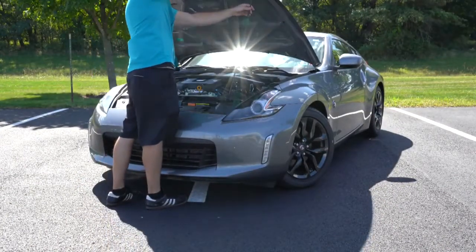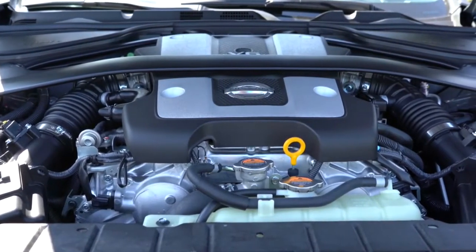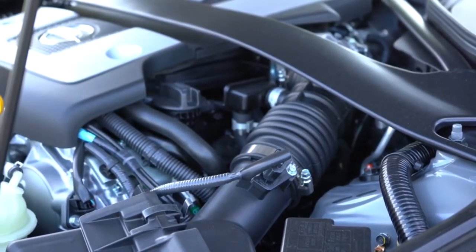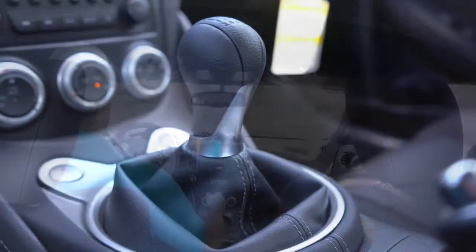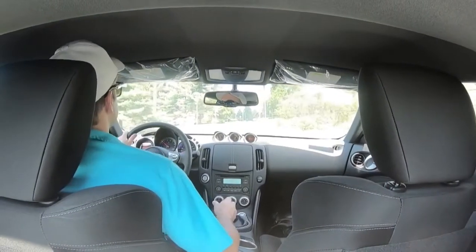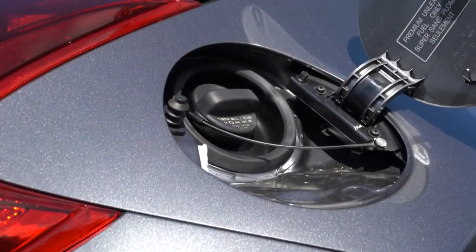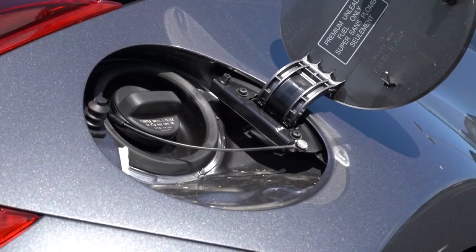Regardless of trim level, the powertrain is the same, with slight modifications to the NISMO. Powering this beast is a 3.7-liter naturally aspirated V6 putting out 332 horsepower at 7,000 RPM and 270 lb-ft of torque at 5,200 RPM. Power is sent to the rear wheels through either a six-speed manual or a seven-speed automatic, giving a 0–60 time of approximately five seconds flat, a top speed of 155 mph, and fuel economy of 17 city/26 highway for the manual or 19 city/26 highway for the automatic.